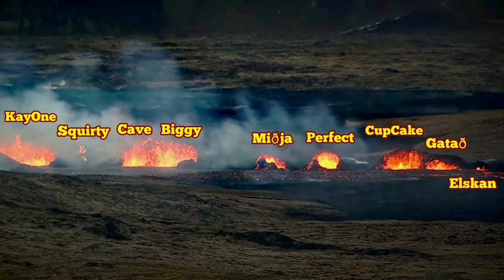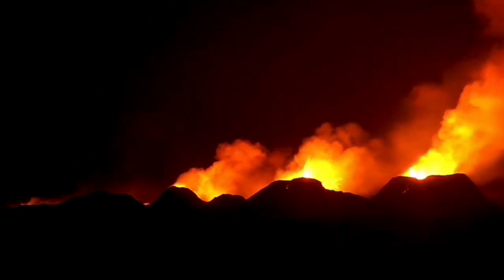Between the Perfect and Cupcake, tonight, two new vents are born. These are two small ones, of course. They can be parasitic vents. I will make a video later, probably, about what they are.